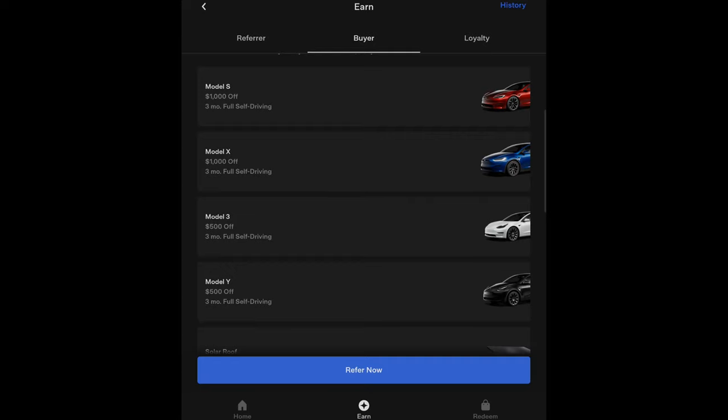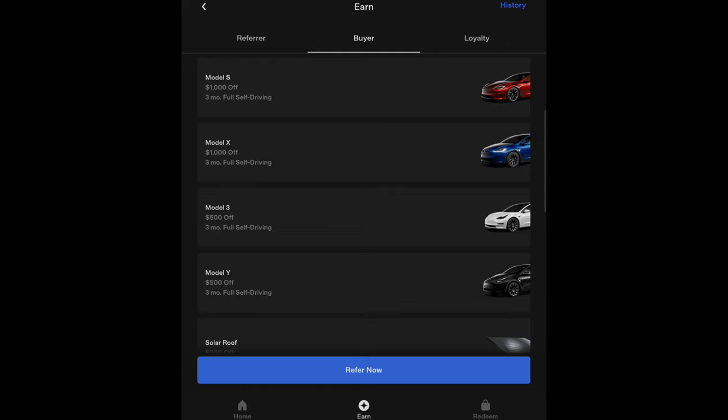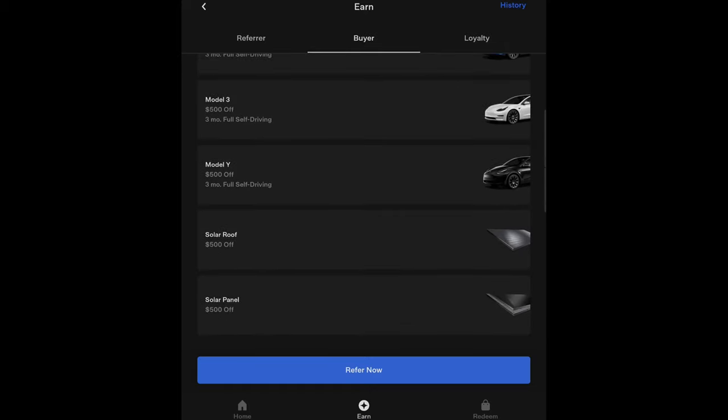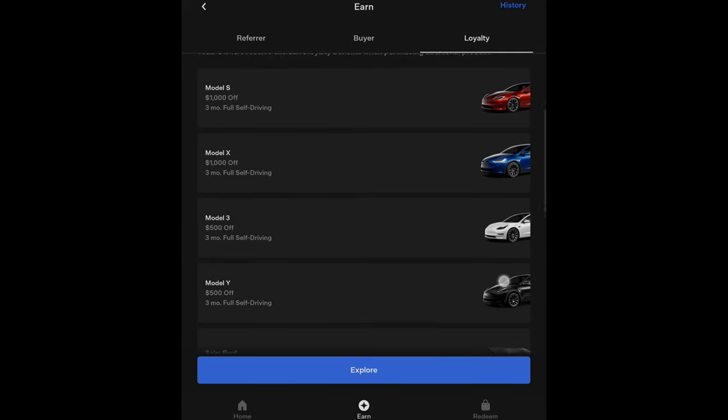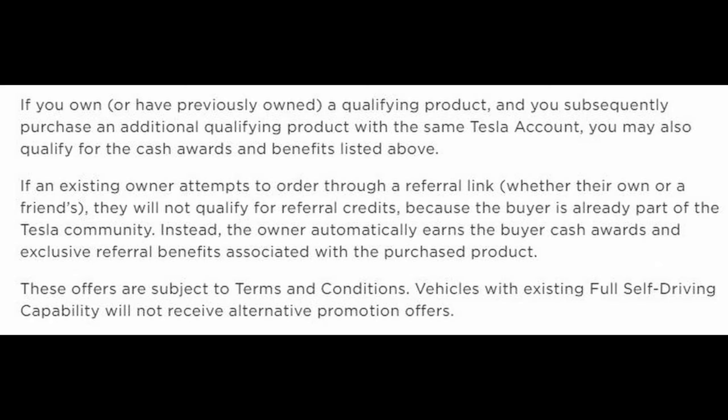The buyer — your friend using your code — gets, as of now, $1,000 off an S or X with three months of full self-driving for free. If they buy a Model 3 or Model Y, they get $500 off with three months of full self-driving for free, and they also get $500 off solar. Loyalty benefits, if you already own a Tesla and buy another one using your own referral code, are exactly the same as the buyer credits. However, if you already own a Tesla and use a referral — whether your own or someone else's — you will not get referral credits, only $500 off and three months of free full self-driving, because Tesla says you're already part of the Tesla community.